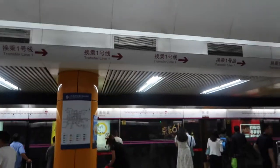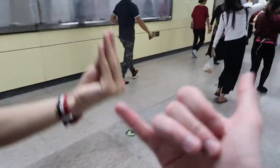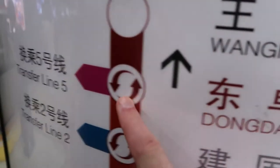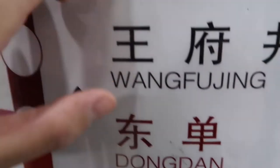We've just got off line 5 and now we're going to line 1. As you can see on the sign it says transfer to line 1. We're here and we're going just one more stop to Wangfujing. If you keep walking you'll see Tiananmen. It is said this is the most historical line in Beijing, so that's been a nice long journey.